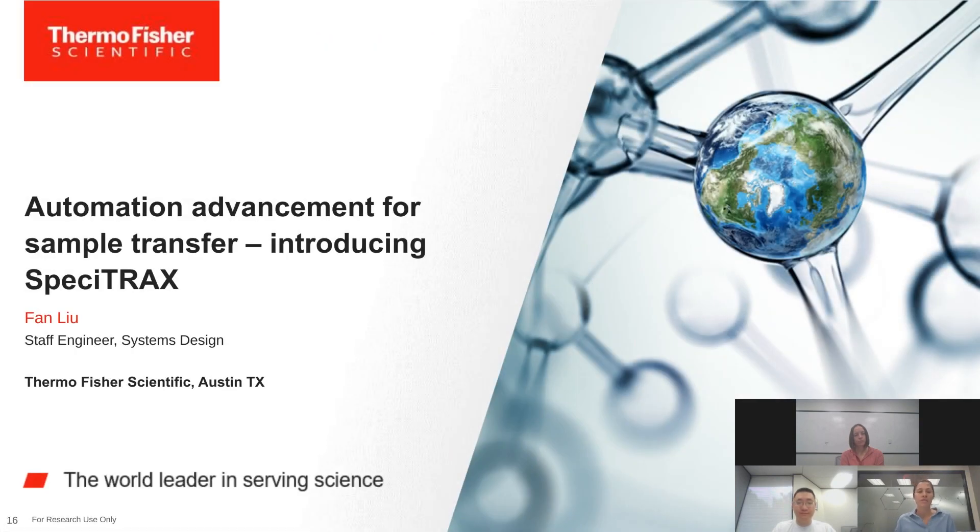I would now like to introduce Fan Lu, a staff engineer with Thermo Fisher Scientific's Systems Design team, where he'll be discussing automation advancements for sample transfer and introducing the newest addition to the KingFisher product line: the KingFisher Specitrack Sample Transfer System.